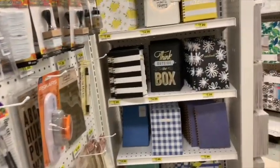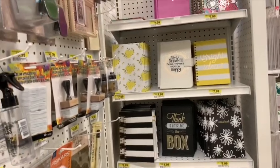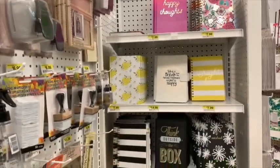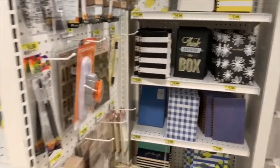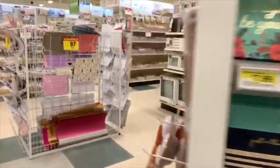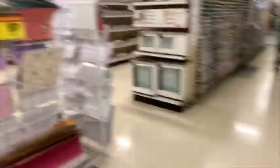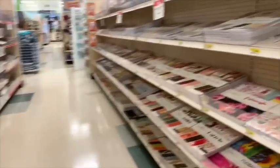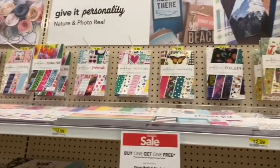I went to Hot Topic — they didn't really have much. I got a hat on sale. I'm in Joann's Fabrics now, just checking out stuff for junk journaling. We have some cute journals here, and then I'm gonna try to find some invitations here at Joann's.